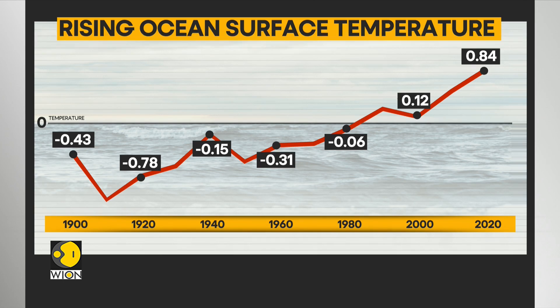Data from the NOAA shows a general upward trend of the sea surface temperatures since 1901. These temperatures have accelerated upwards from the 1970s onwards.